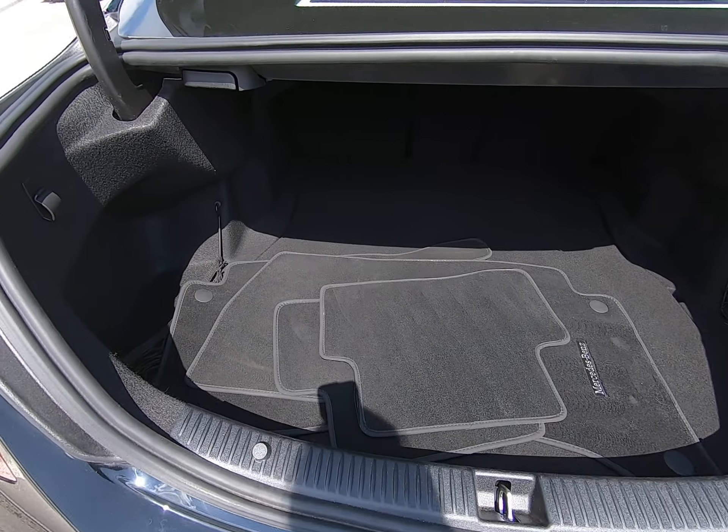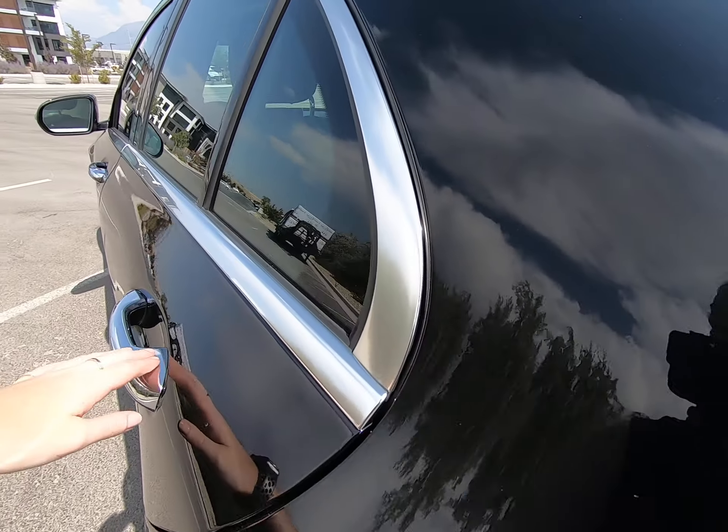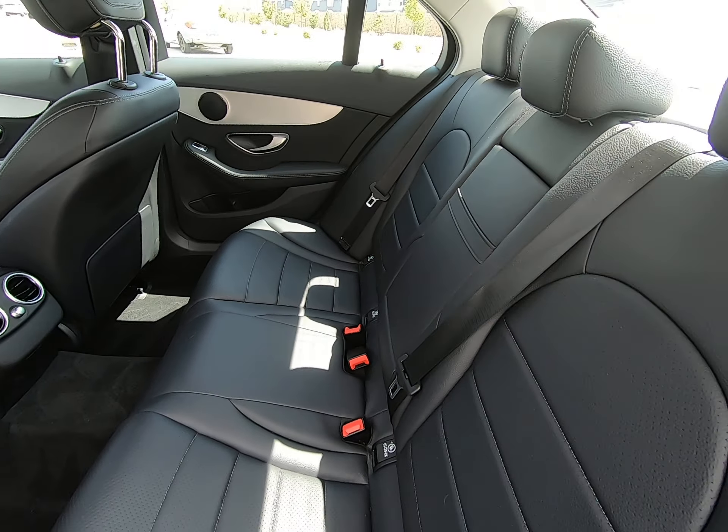Tons of room back here in our trunk — there are your mats. Black star interior color with beautiful silver detailing throughout, and you can see that our leather is in phenomenal condition.